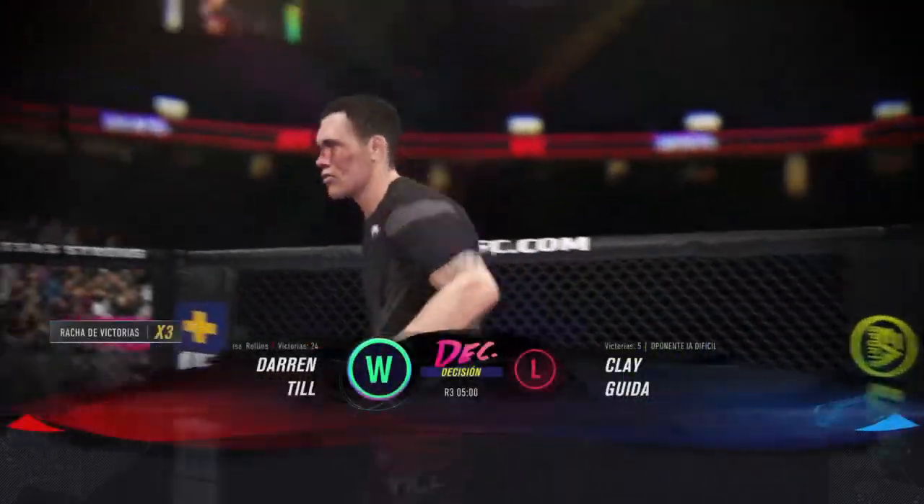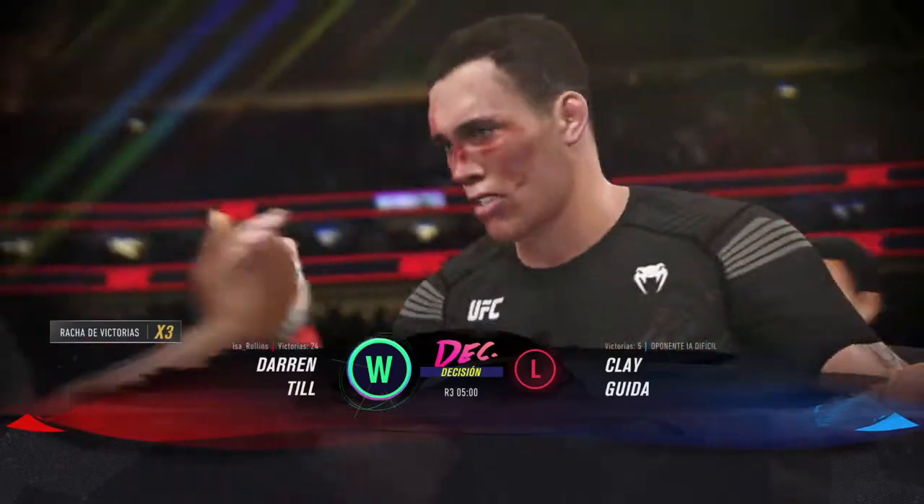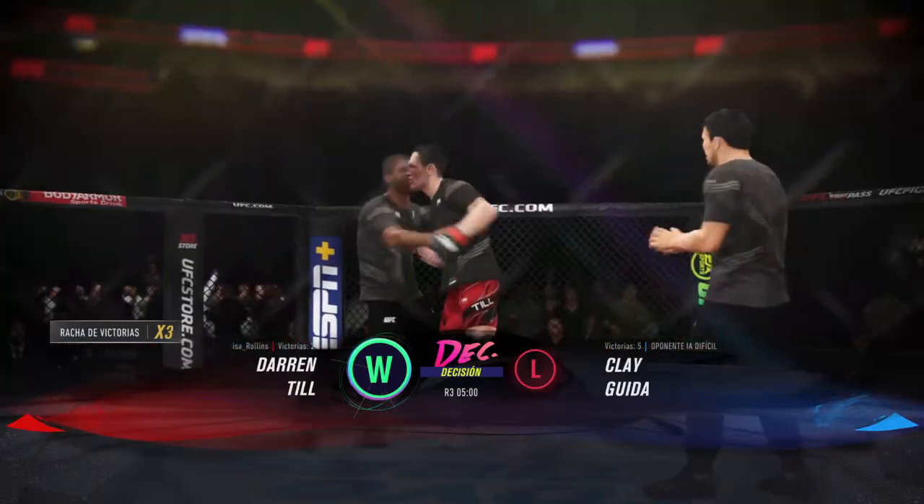We knew right away that this would be a very close fight. We just did not know it was going to be this close — the odds were dead even.